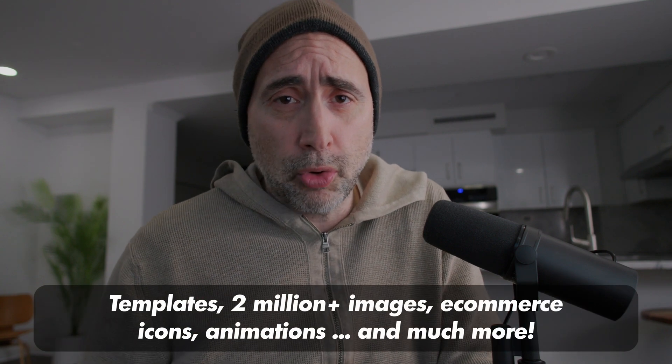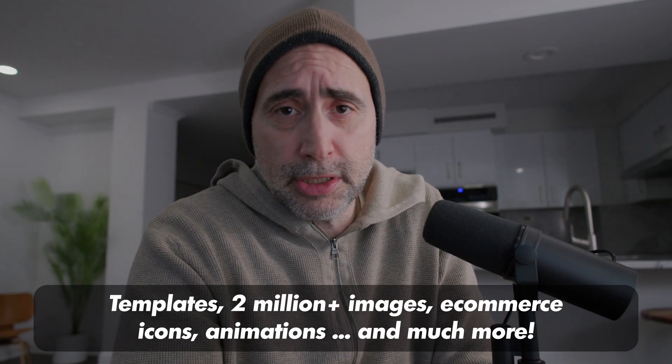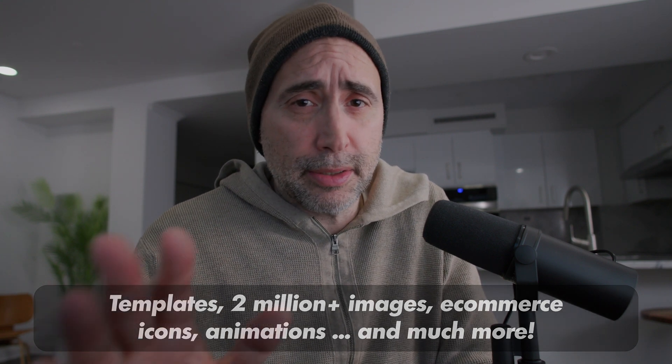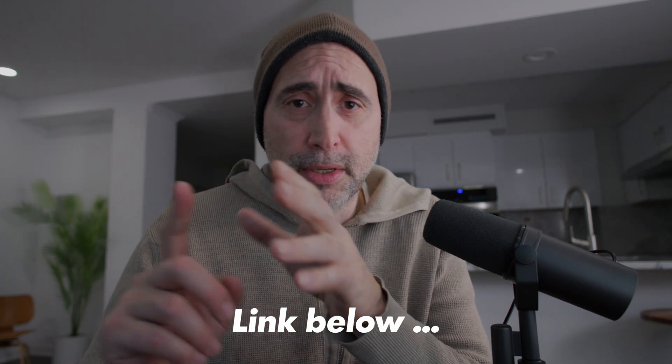Everything I did here was done with the free platform. You can build out all your sites without paying a thing, and when you're ready to go, just click a button to get your full website launched — very inexpensive. Link below. They have all kinds of other capabilities: quick e-commerce, Google Business integration, Zapier integration. Worth looking into. I hope you found this video useful.